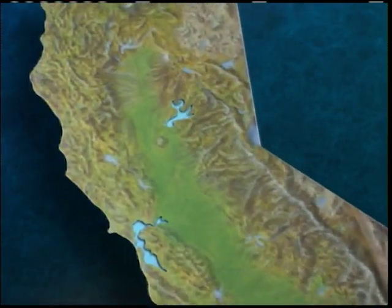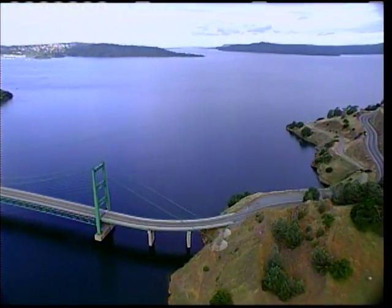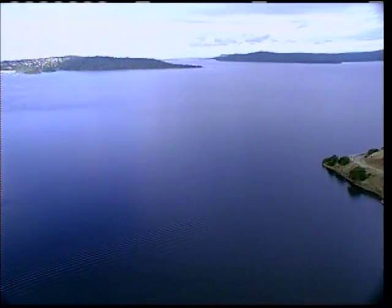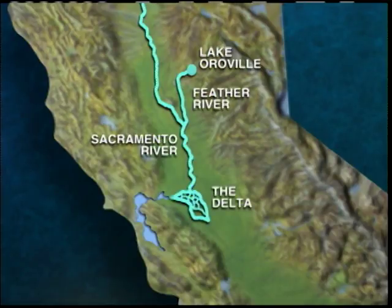The project's major storage facility is Lake Oroville, which captures runoff from the Feather River watershed. It can store 3.5 million acre-feet of water — that's more than 100 billion gallons. Water released from Oroville flows down the Feather into the Sacramento River. Other rivers and streams merge with the Sacramento, carrying water to the heart of California's water delivery system: the Sacramento-San Joaquin Delta.